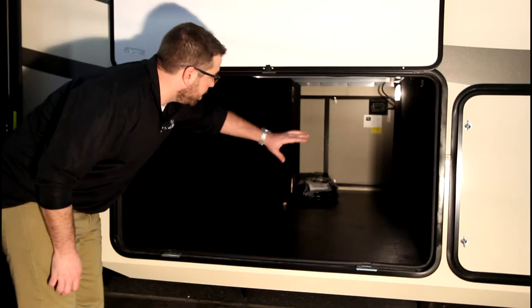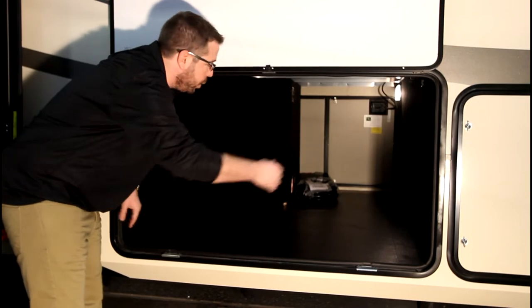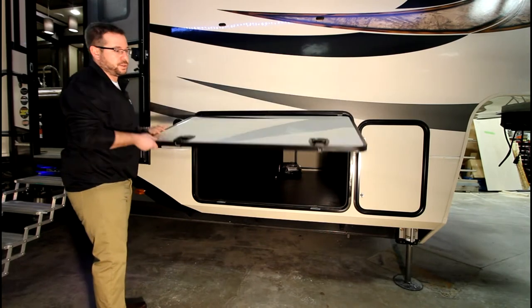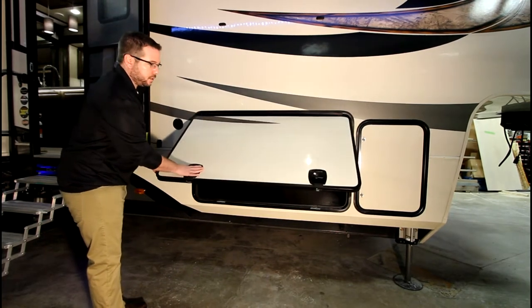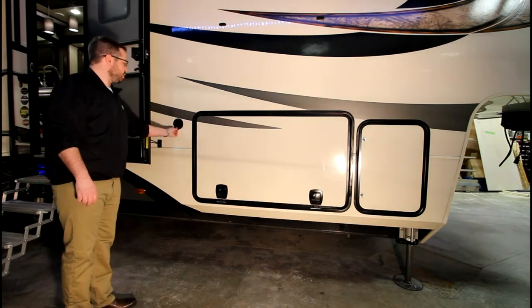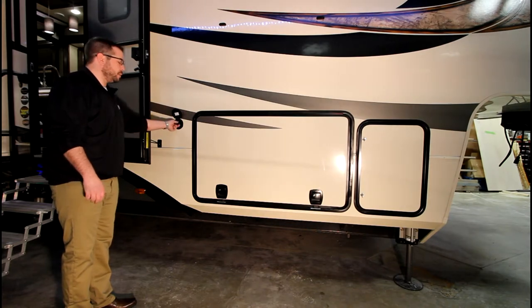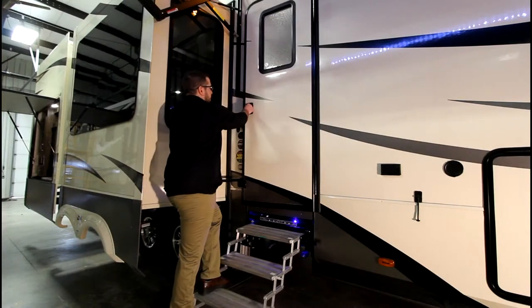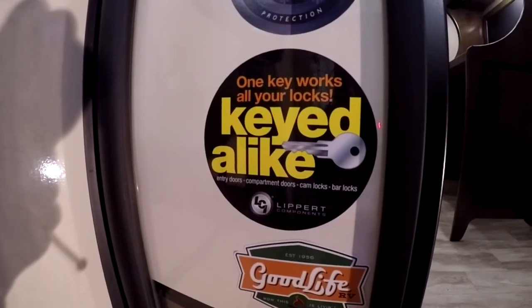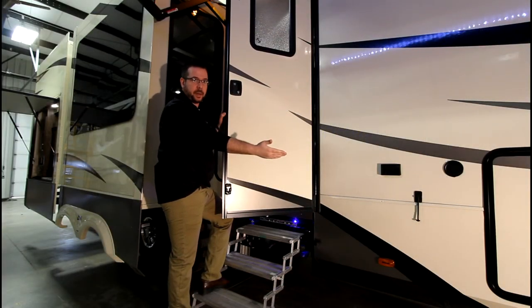All Solitude floor plans come with completely unobstructed large pass-through storage — very tall and very wide. They also come equipped with a slam baggage door with heavy-duty metal latches, magnetically held, super convenient. New feature for this model year is the convenient spray port out on the awning side, which is going to make clean up a breeze. All Solitudes come with the key-alike system, alleviating the problem of having multiple keys — one key will open this door deadbolt as well as all your baggage doors.